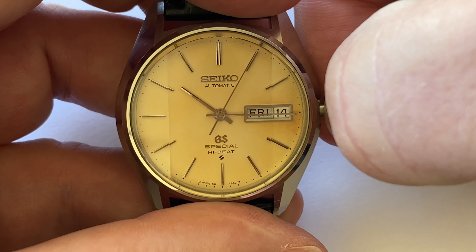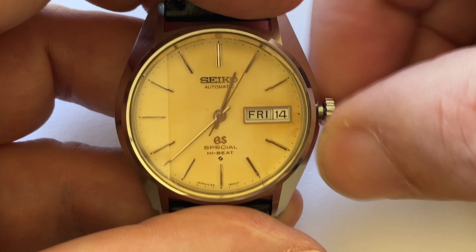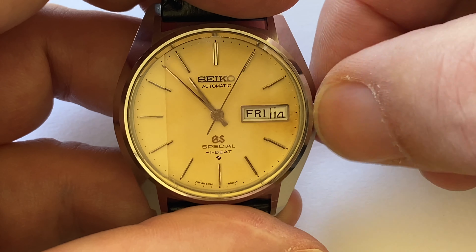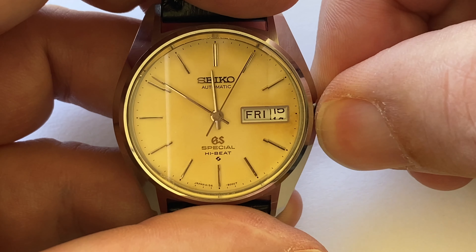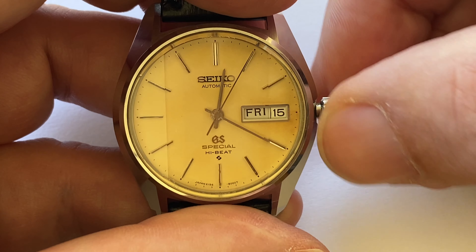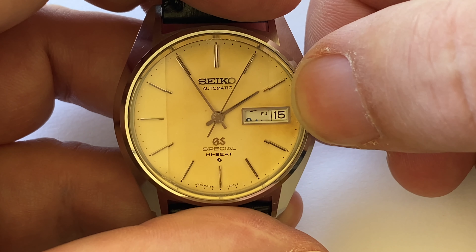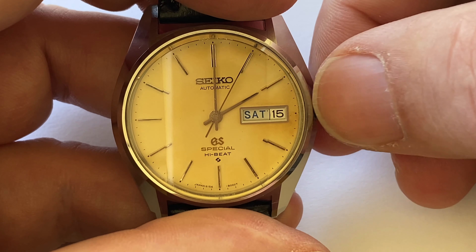Let's set it to Friday, pull out one more stop, and turn the hands to see what happens. We're at midday — coming around through three o'clock, nine o'clock. As we approach 12, the date starts to change first, then snaps in at 12. Then the day starts to change — between 12 and 1 it changes to the kanji day, and then between 1 and 2 it changes to the English day. You can see the code 'EJ' indicating English and Japanese.